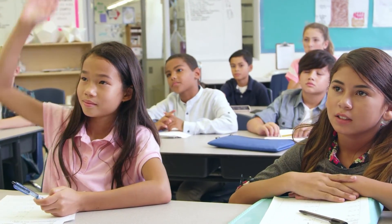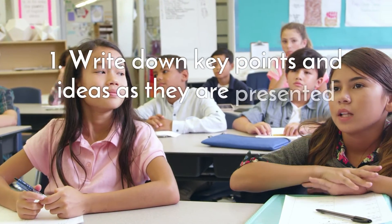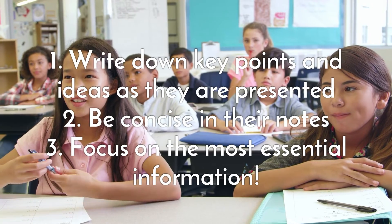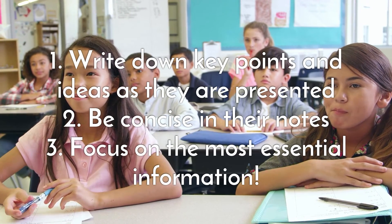When taking notes, students should: 1. Write down key points and ideas as they are presented. 2. Be concise in their notes. 3. Focus on the most essential information.